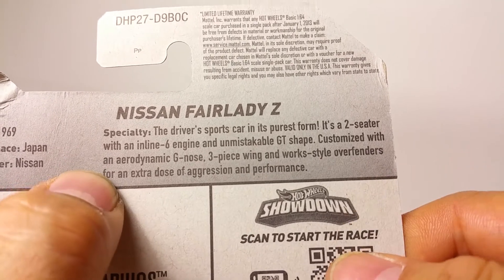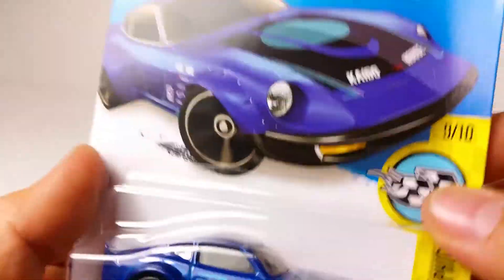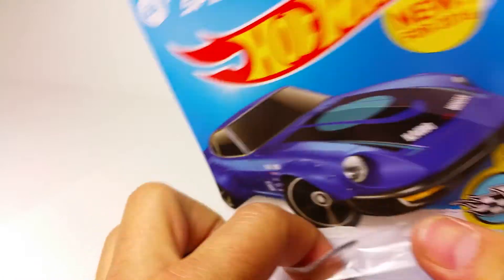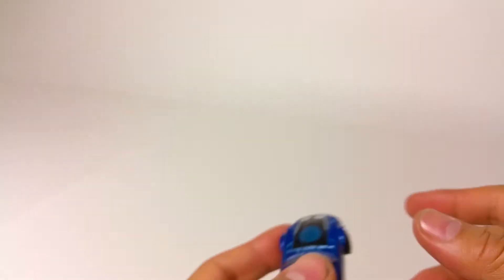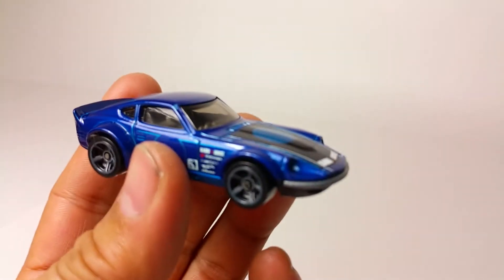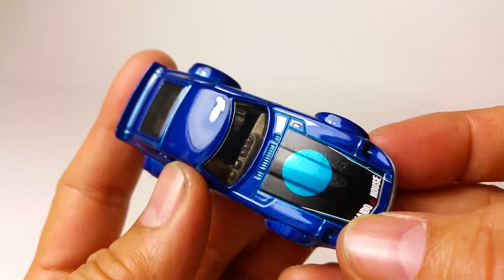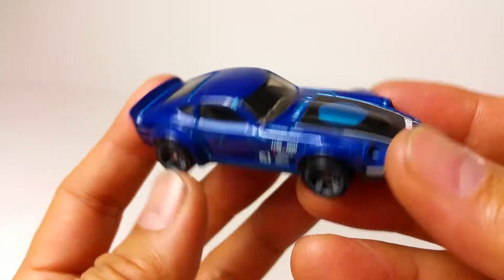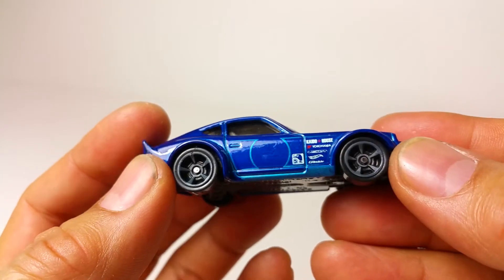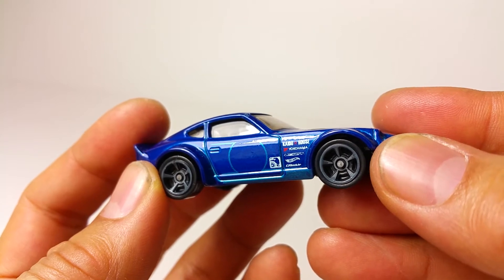For an extra dose of aggression and performance — and we're not kidding here. That's just a beauty of a beast! Look at this car, it's beautiful. Look at those massive fenders — all there for the big fat tires.